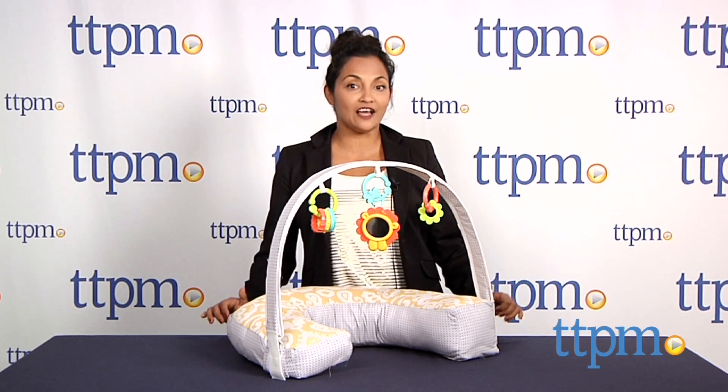Hey everyone, this is Maria with TTPM. FisherPrice has a new look to their baby products, and this design-conscious mama loves it.